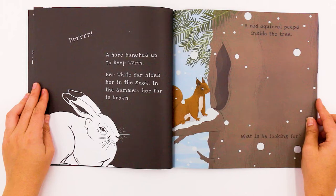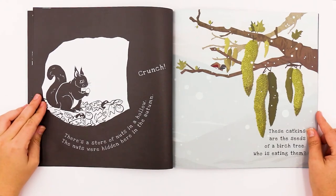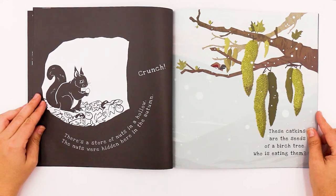A red squirrel peeps inside the tree. What is he looking for? Looks like there's some nuts — they've gathered for the winter. Crunch. There's a store of nuts in a hollow. The nuts were hidden here in the autumn. The catkins are the seeds of a birch tree.